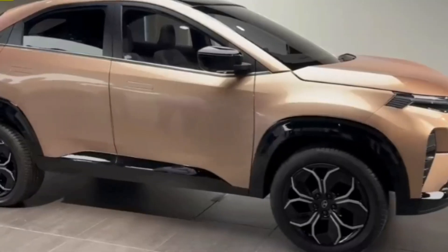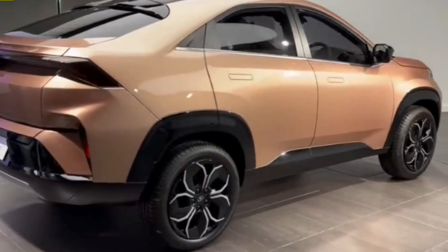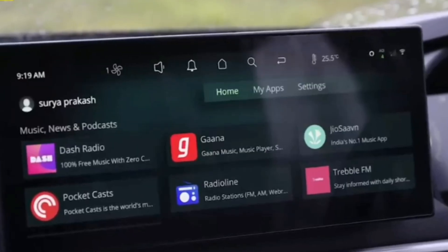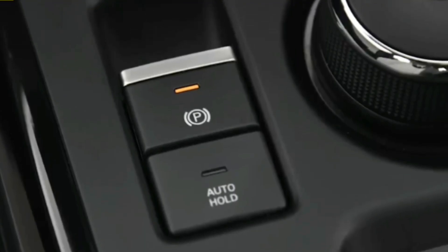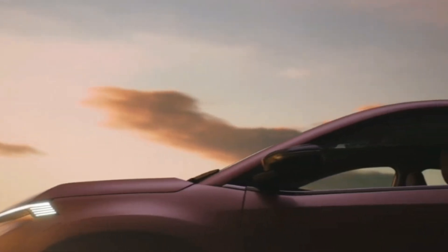Tata didn't publish photos of the interior, but colleagues from Autocar India got a preview via VR headsets. They claim the dashboard is carried over from the Nexon, including a 12.3-inch infotainment screen, a 10.25-inch digital instrument cluster, and touch-sensitive controls. Curvy buyers will also get to choose between different interior colors and accents.